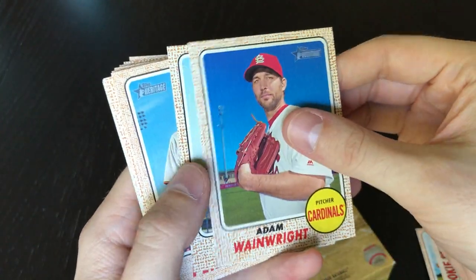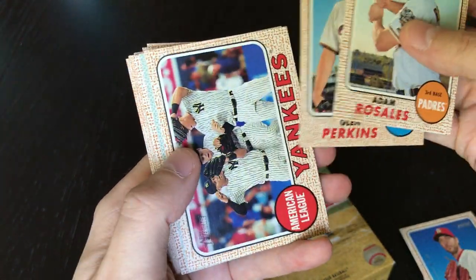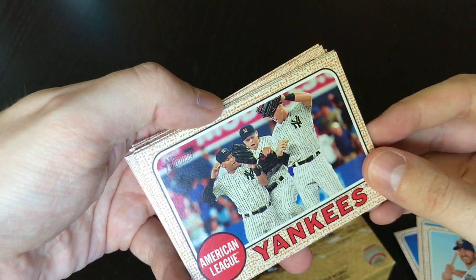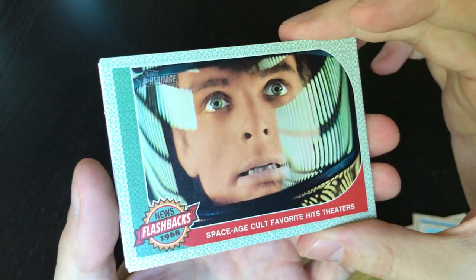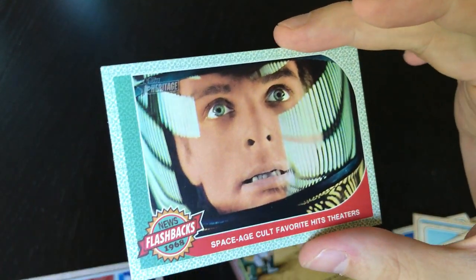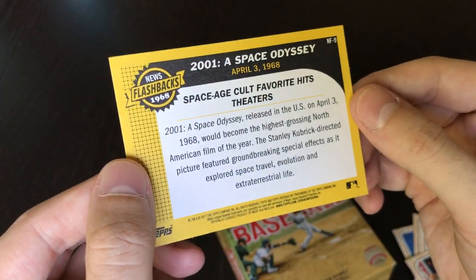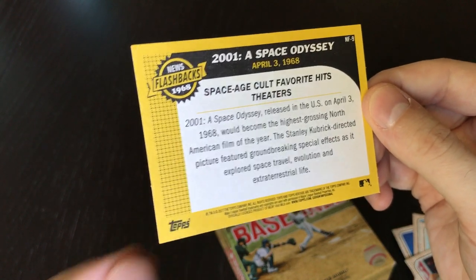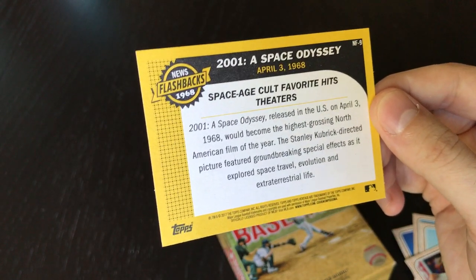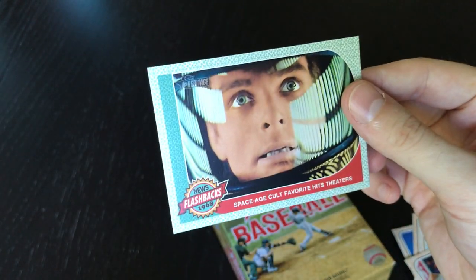Alright: Adam Wainwright, Adam Rosales, Glenn Perkins, got the Yankees team card, and then yeah the insert — oh cool, 2001: A Space Odyssey, yeah 'Space Age Cult Favorite Hits Theaters.' They are allowed to say the name — okay yeah, 2001: A Space Odyssey released in the US on April 3rd, 1968, the highest grossing North American film of the year. Oh very cool, I'll hold on to this one, that's really cool.